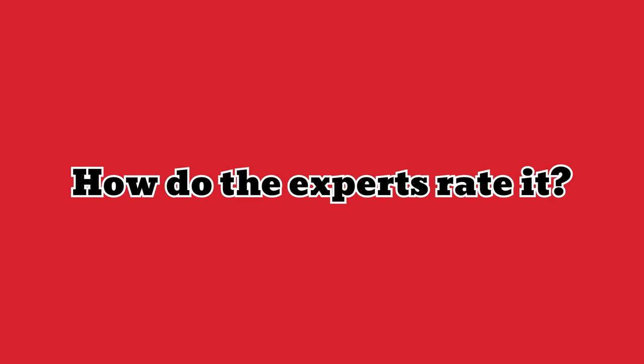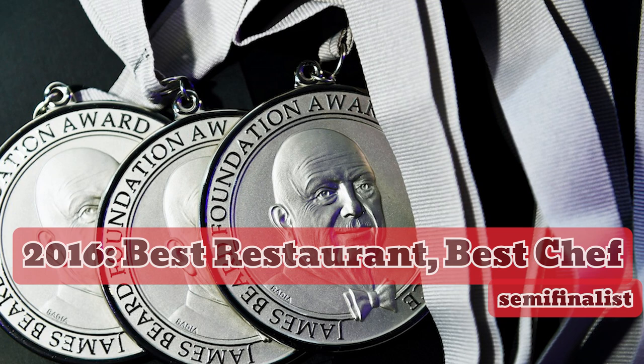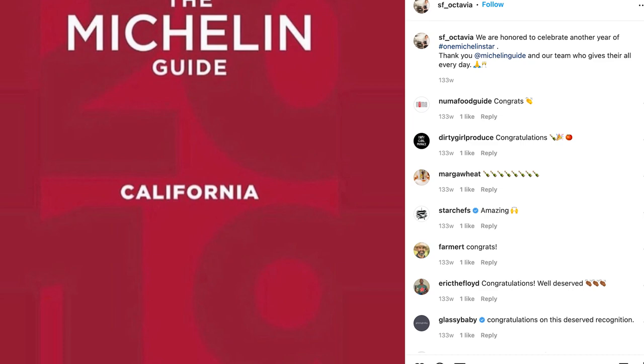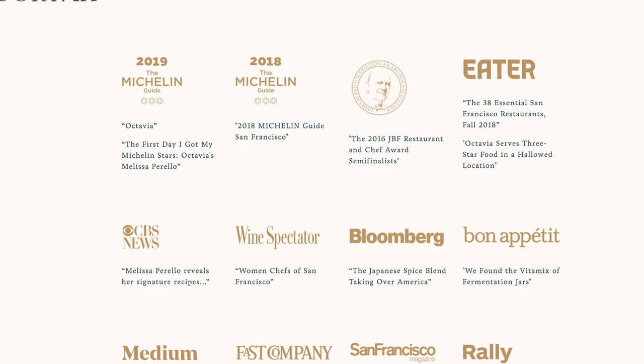Octavia has received many awards, including the 2016 James Beard Foundation restaurant and chef award semifinalists, one Michelin star from 2016 to 2019, San Francisco's 12 best bar and restaurant openings, and San Francisco Magazine's Best Chef Awards 2017.